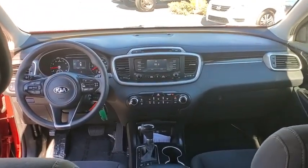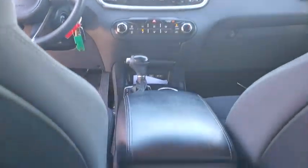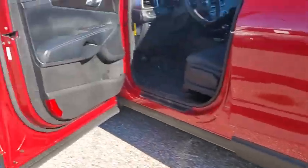Security system, trip computer, panic alarm, brake assist, overhead console, tachometer, remote keyless entry, front reading lamps, rear window wiper. Is love at first sight really possible? Let us know when you stop in.